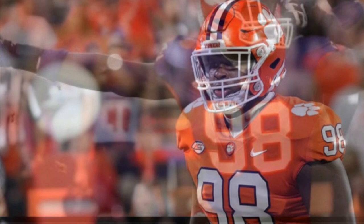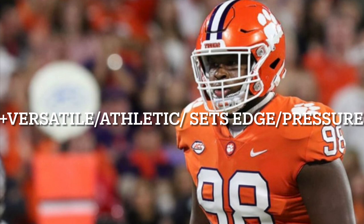Looking at some of his positives that he brings to the game: he's versatile. He can line up on the edge standing up or with his hand in the dirt, or he can kick inside and play the 4-I. Given his size and his athleticism, he is a supreme athlete, especially for his size, being able to get off the ball quick and line up up and down the line.